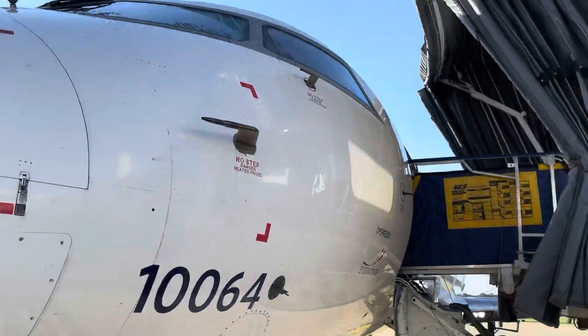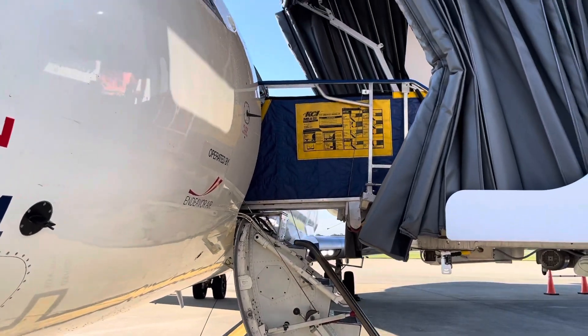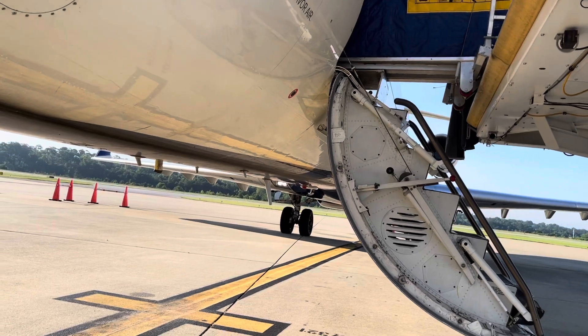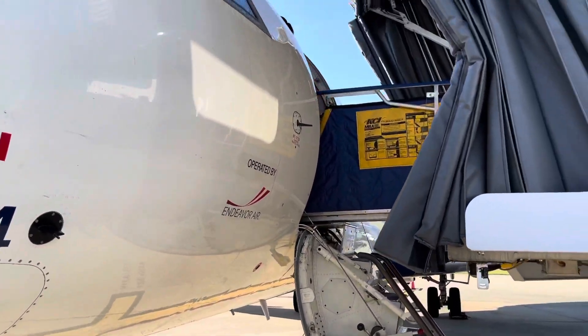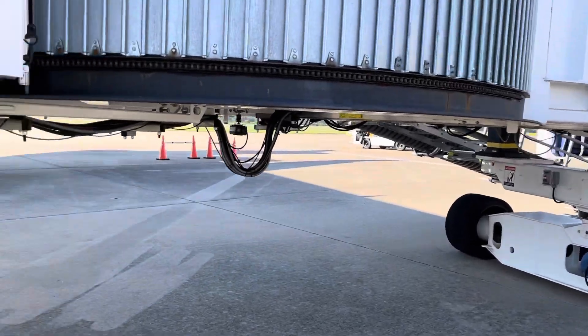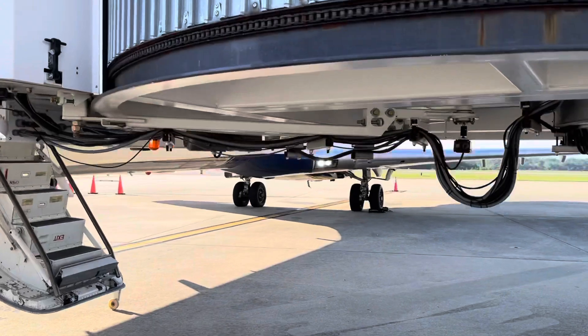Alright, here we are today doing a quick bird strike inspection. Had a look over all the antennas on the belly of this CRJ 700 to make sure that it was alright. Pretty cool. Part of the job.